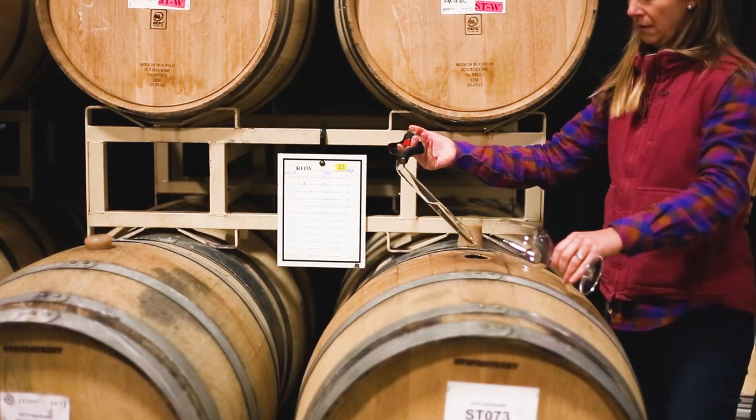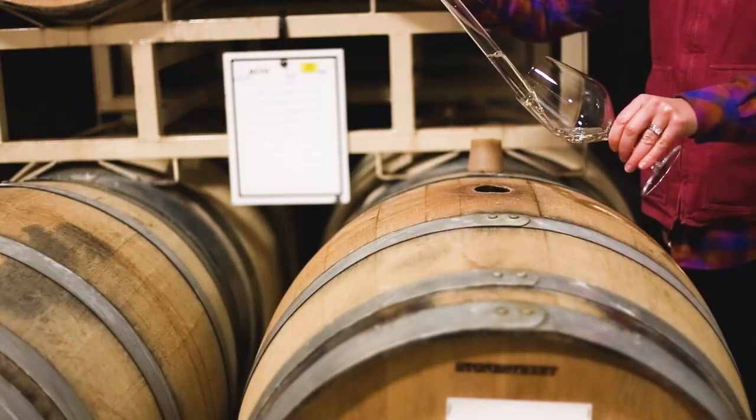My name is Lisa Maltenbergs, I'm the winemaker for Stone Street Estate Vineyards. Barrel selection during our blending process is probably one of my most favorite aspects of my job. Getting to go through barrel by barrel and tasting individual barrels is so enlightening and exciting and expressive.